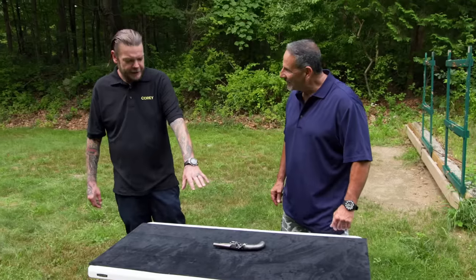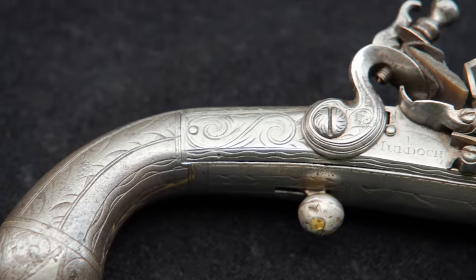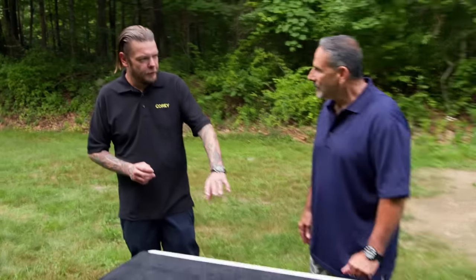So this is the antique flintlock you called me about, right? What makes this unique is that it's all steel. I can tell you right now, you either have something that's just completely random here, or you have something really, really cool. Because I've never seen an all-metal flintlock like this.